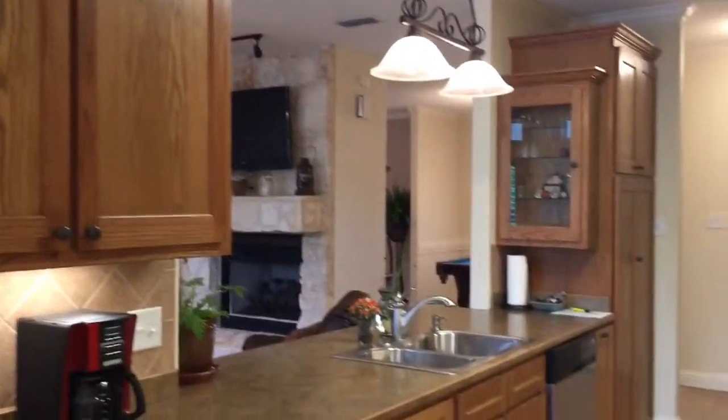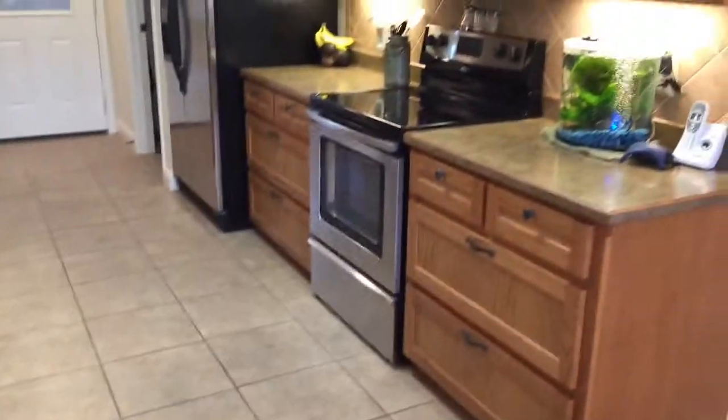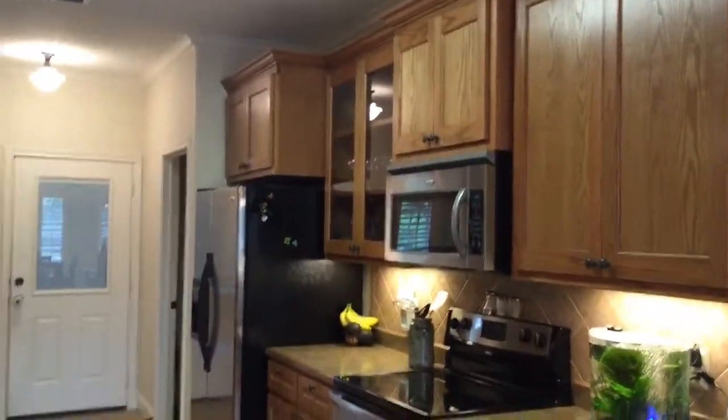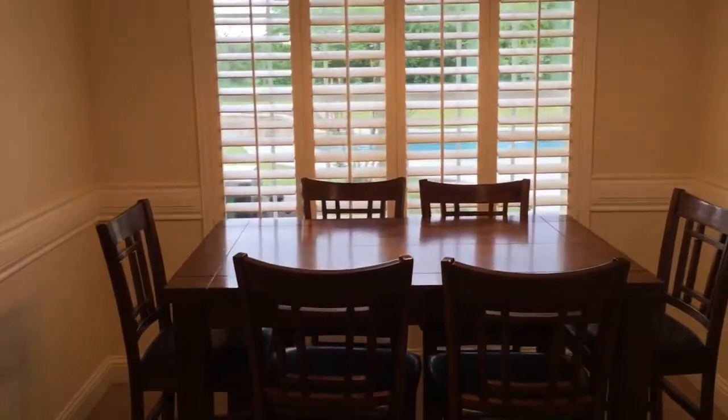The kitchen has numerous cabinets with a big pantry area, big pull-out drawers, stainless steel appliances, and all tile floors. Off of the kitchen is a nice-size breakfast area with plantation shutters on the windows overlooking the pool.